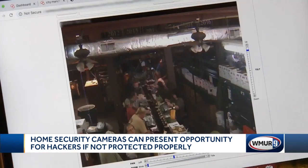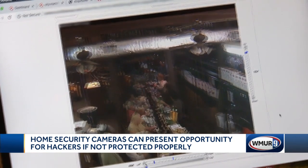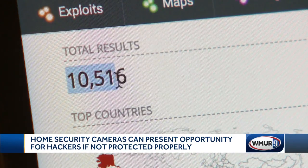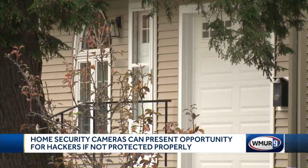And big businesses aren't immune, like this camera at a company in Kentucky. And if I want to see what's going on on the left, I can hit the left button, and we can pan the camera left or pan the camera right if we'd like to. In Manchester alone, we found over 10,000 of these ports where someone's privacy could be violated.